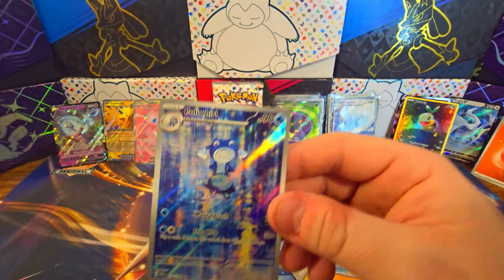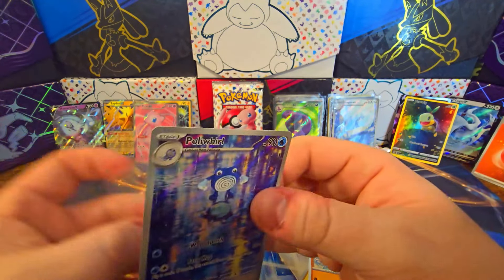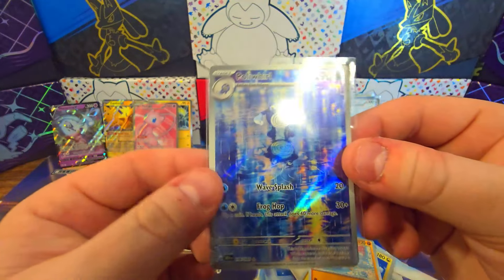I'm pretty sure I already have the Poliwhirl, so I will probably post that on eBay sooner than later. But very nice, good card.